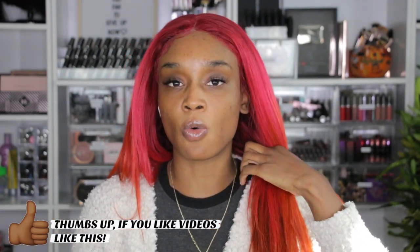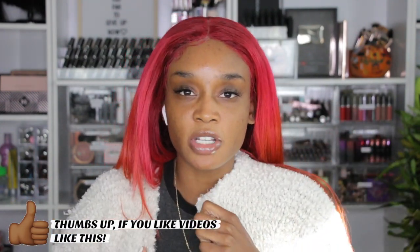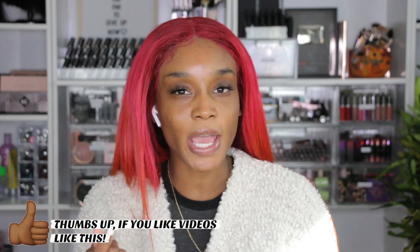In today's video, I am going to be showing you guys my everyday makeup routine. If you guys know me, you know I don't really go anywhere. I work from home and I don't have to go to work every day, which is a blessing because I'm a homebody. I love being home, but when I do go out shopping or running errands, I like to put on a little beat.